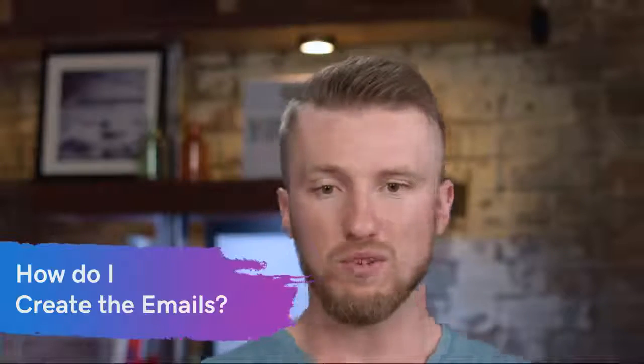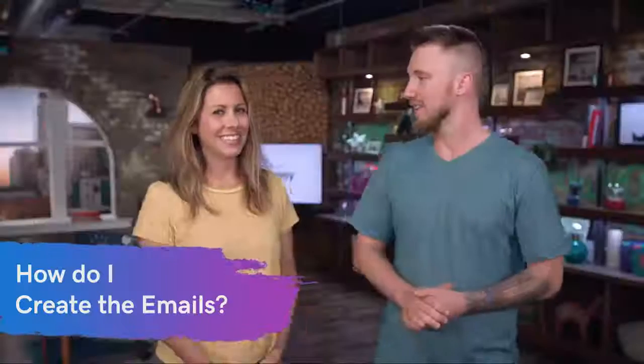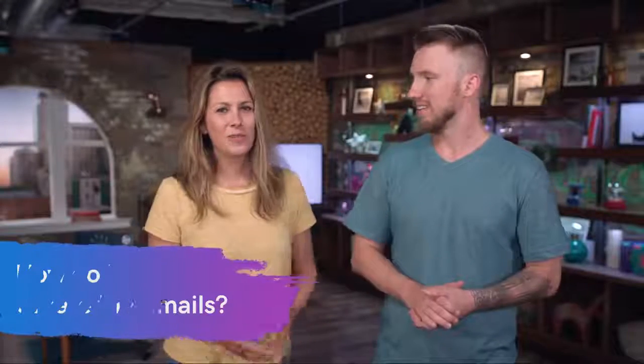Now, what do we do about creating the actual emails themselves? I wanted to show you an example of a business crushing it with content on their emails.